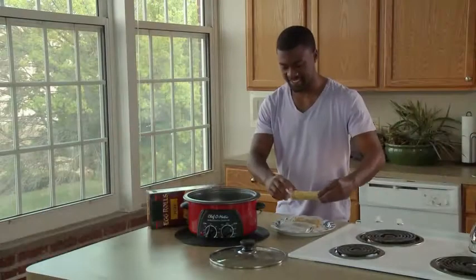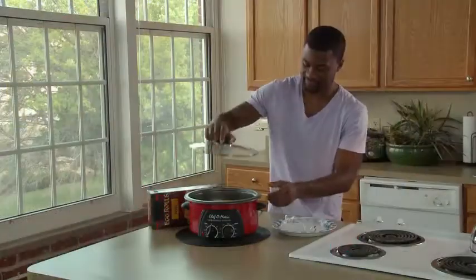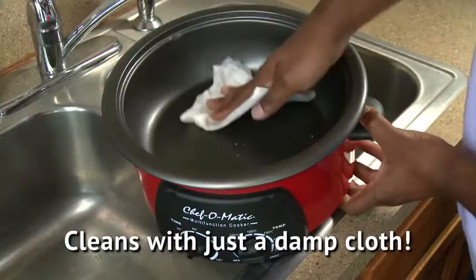As a college student, I don't have a lot of money or time to spend on preparing meals. The Chef-O-Matic is great because I can take an inexpensive meal, prepare it, adjust the temperature and time, and do something else — like studying. And cleanup is great because I can clean it up with a damp cloth. The Chef-O-Matic is great.